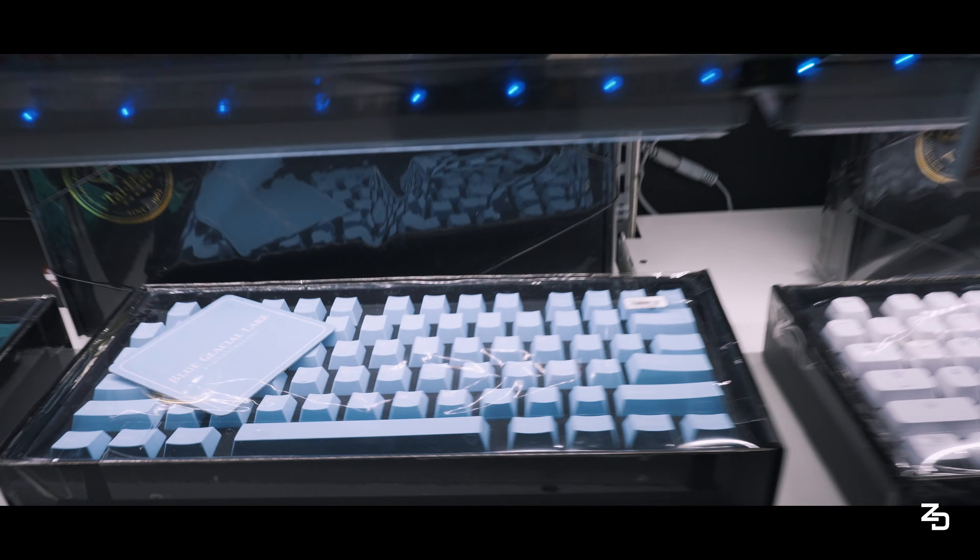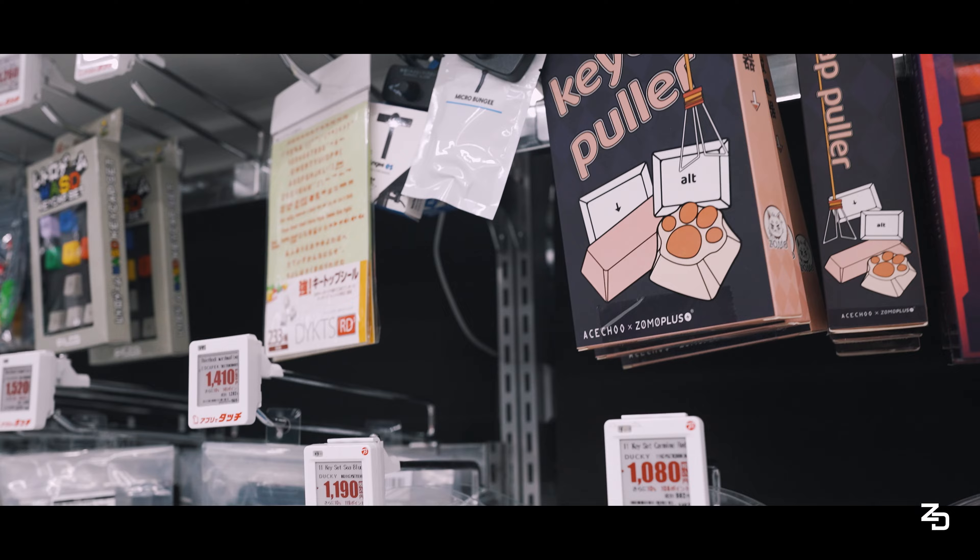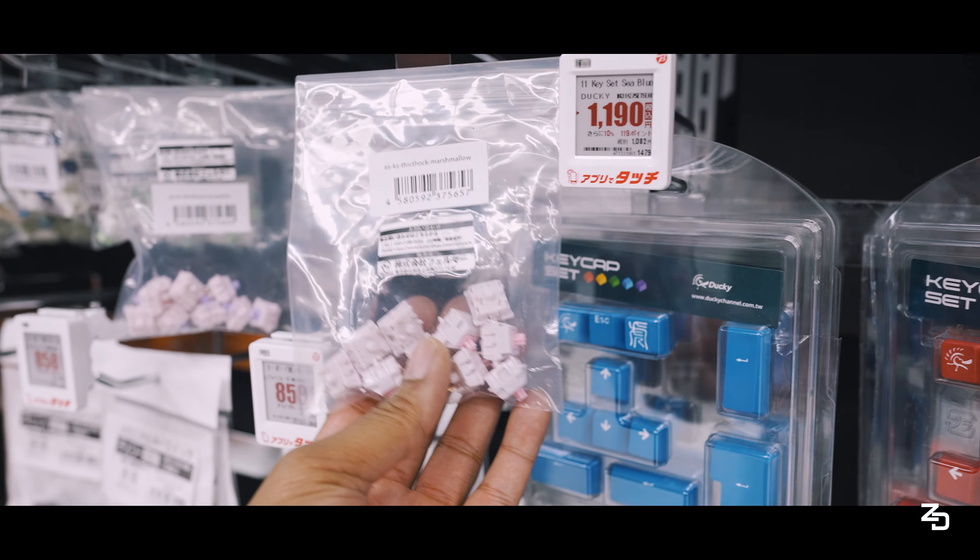And it didn't stop at the boards - look at all these keycaps. Rubber double shot keycaps - wait, wait. Big dogs got a little sample pack.